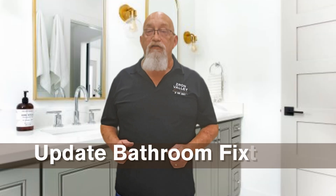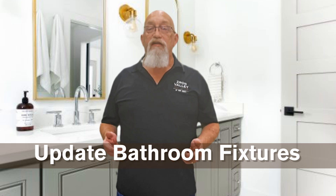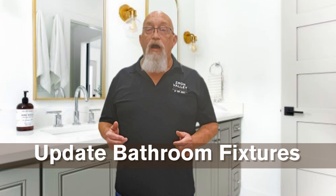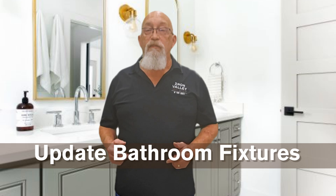Updating your bathroom fixtures with inexpensive modern touches such as new faucets, shower heads, and mirrors can significantly enhance the room's appeal and increase home value, offering a $1.71 return for every dollar spent on minor cosmetic upgrades.